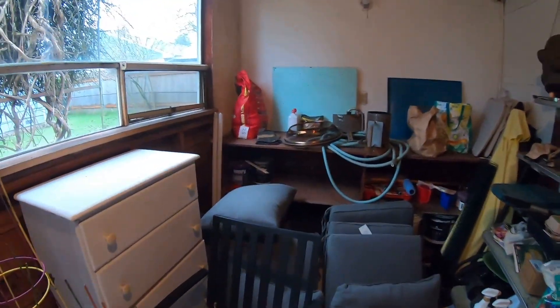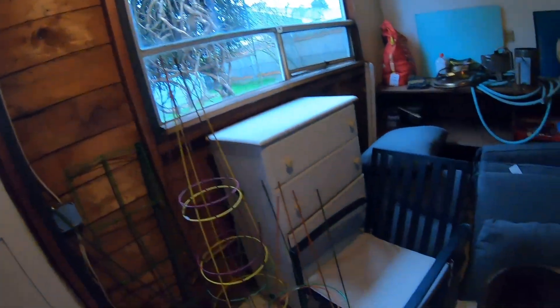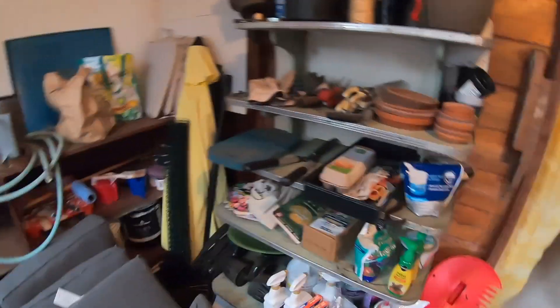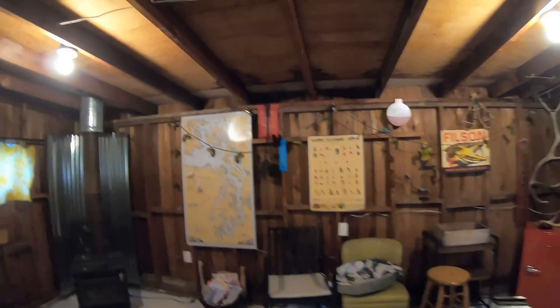Okay, so this half is just kind of the garden storage. Got the tools here for the garden, a little shelf, and a bunch of outdoor furniture. So this side is just kind of a mess but great storage — and then actually, check it out.